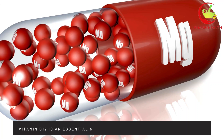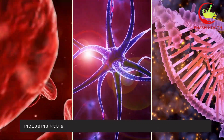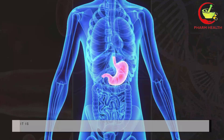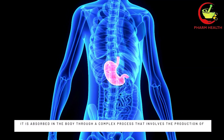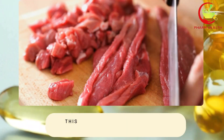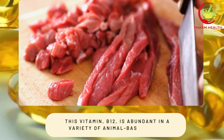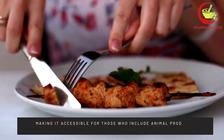Vitamin B12 is an essential nutrient crucial in many bodily functions, including red blood cell production, nerve health, and DNA synthesis. It is absorbed in the body through a complex process that involves the production of a protein called intrinsic factor in the stomach. This vitamin, B12, is abundant in a variety of animal-based foods, making it accessible for those who include animal products in their diet.